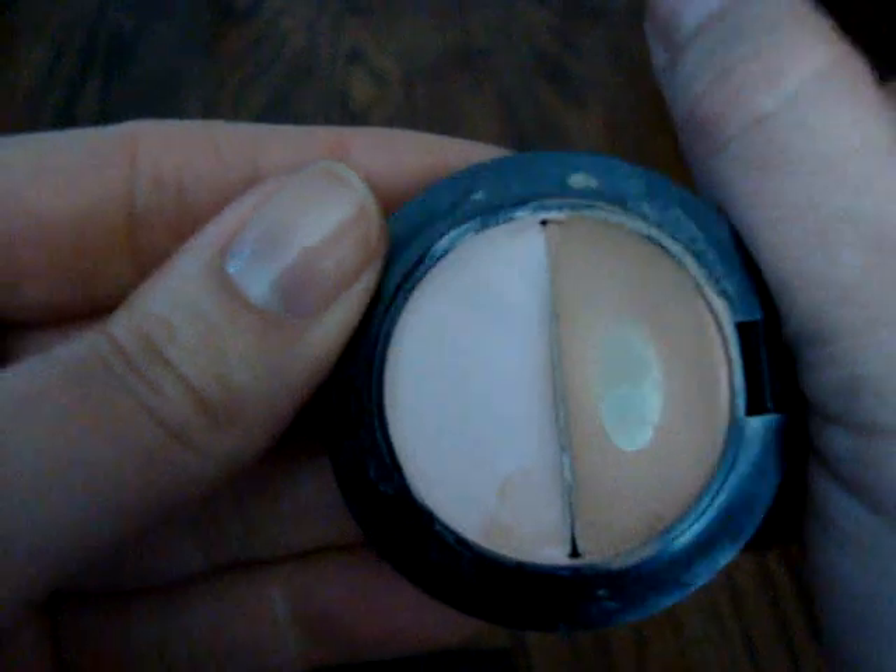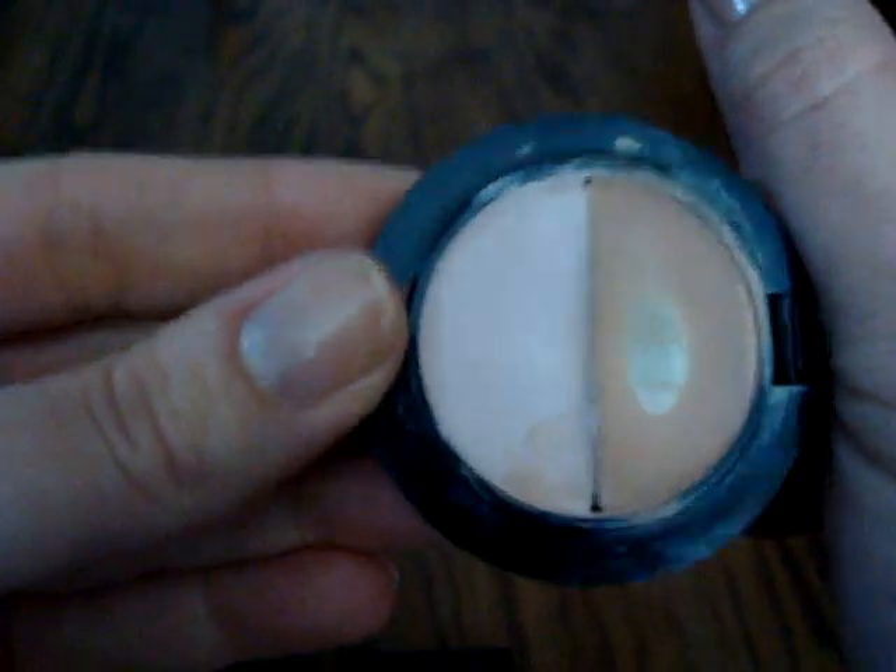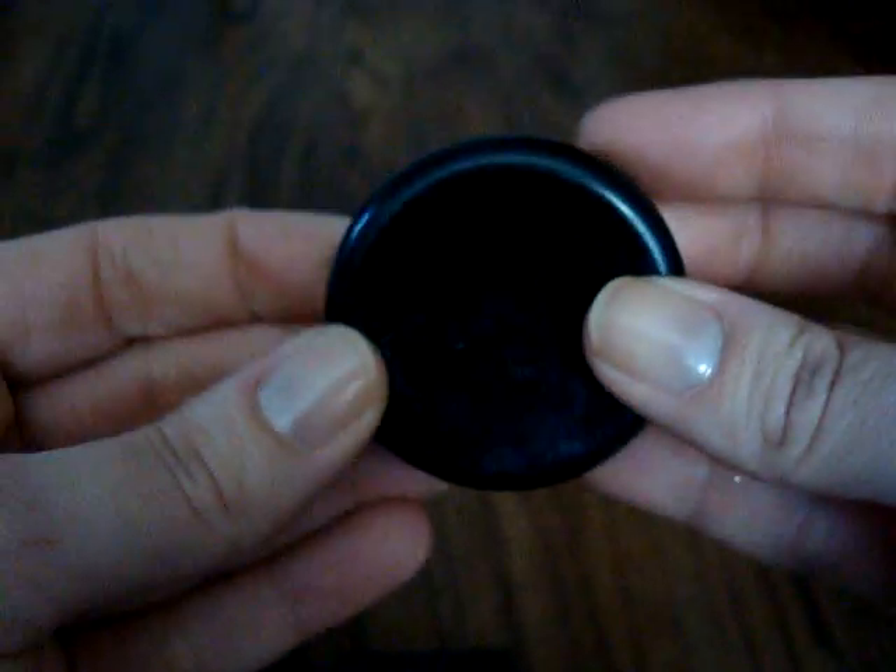This is the Eye Bright and Boing Concealer Duo. This is just too dark for me now and I'm not going to be able to use it up before it goes bad, so I'm just going to toss that one out.